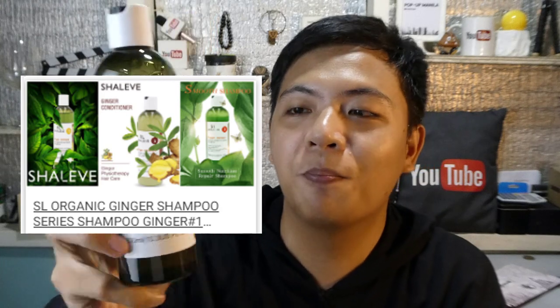So unahin natin ito, i-open natin sya — I think this is shampoo. Yung ating first item, this is SL Organic Ginger Shampoo, 300 ml. Ang nakalagay dito: ginger in the product contributes to hair core nourishing, hair roots strengthening, anti-alopecia, itching relief, and hair care for thick and black hair. So kung meron kayong mga problems sa inyong hair, you can try this SL Ginger Shampoo — meron sila neto!